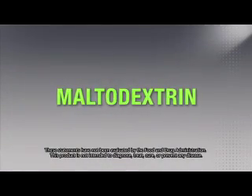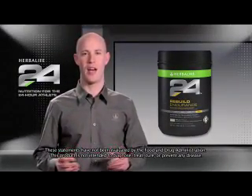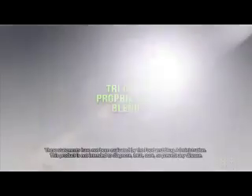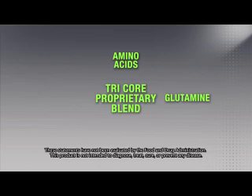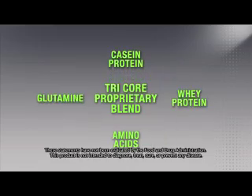That's why Rebuild Endurance contains maltodextrin for the rapid uptake of carbohydrates. Muscle breakdown also occurs during intense exercise and requires proteins and amino acids to properly rebuild. We developed a tricore proprietary blend of glutamine and branch chain amino acids, quickly metabolized whey protein, and a slower release casein protein to create a rapid and sustained muscle building state.